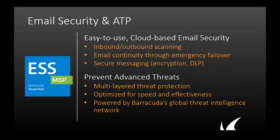Barracuda Essentials for MSPs has three different solutions that you can purchase individually or as a package. The first is email security and advanced threat protection, or ATP. It offers advanced protection from email-borne threats whether customers are using Office 365, Microsoft Exchange, or G Suite. ATP automatically scans email attachments in real-time, and suspicious attachments are sent into a sandbox environment to detect unknown and invasive threats. ATP can respond very quickly to any type of attack with minimal delays and without compromising existing security policies.